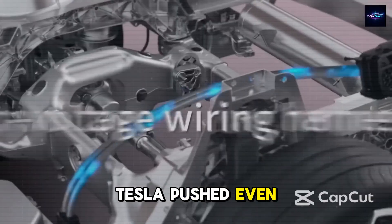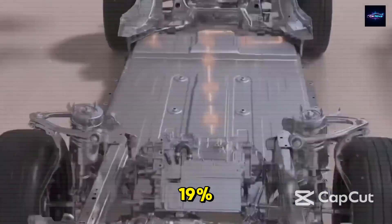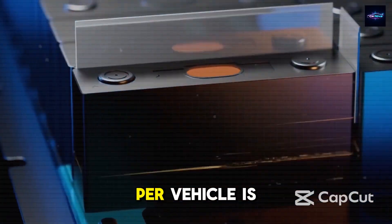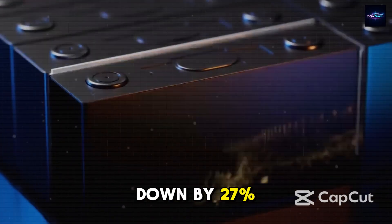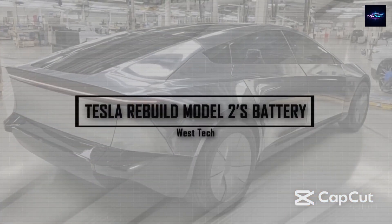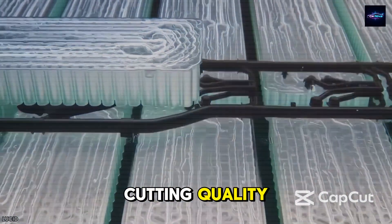Tesla pushed even further. Internal data shows aerodynamic performance has gone up by 19% compared to today's Model 3. On top of that, manufacturing time per vehicle is down by 27%, and the number of outside parts has been reduced by 18%. It's a big move toward making this car affordable without cutting quality.